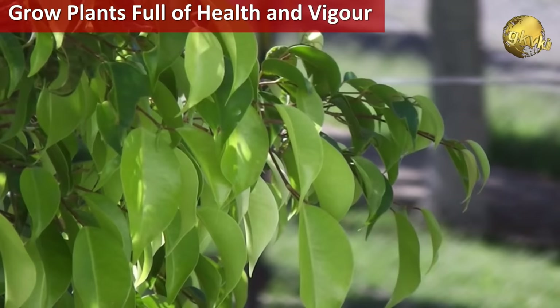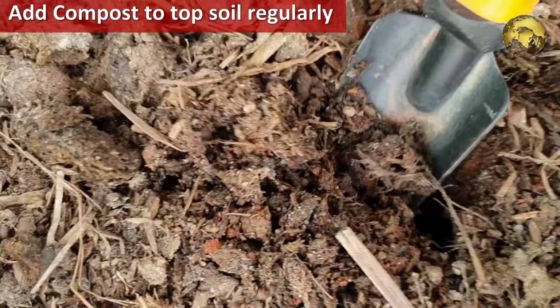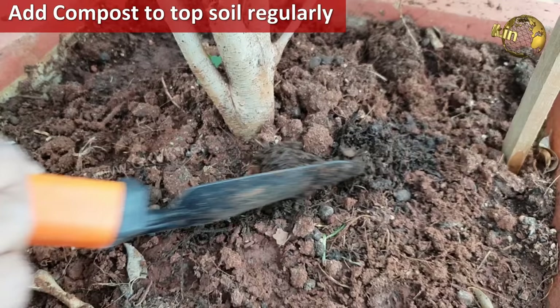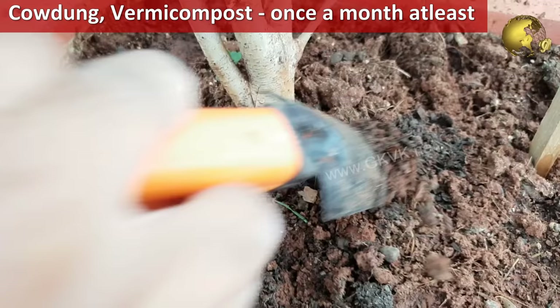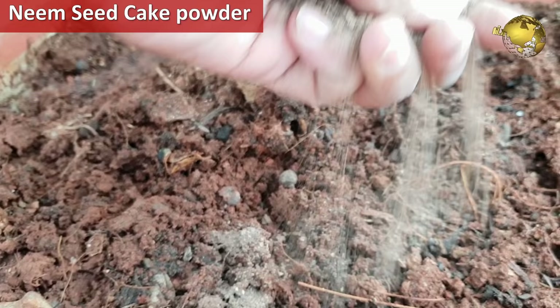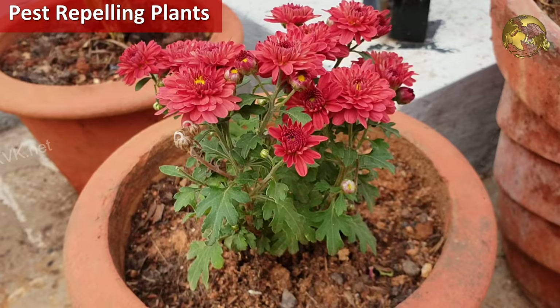On number 7 is Grow Plants Full of Health and Vigor. Regularly adding organic composts like vermicompost, decomposed cow dung or horse dung on your top layer of the soil is the best way to develop strong and vigorous plants which can resist or withstand pest attacks. I also mix organic neem seed meal powder into the soil which combats many pathogens, and neem cake is a natural fertilizer with many micronutrients in it.